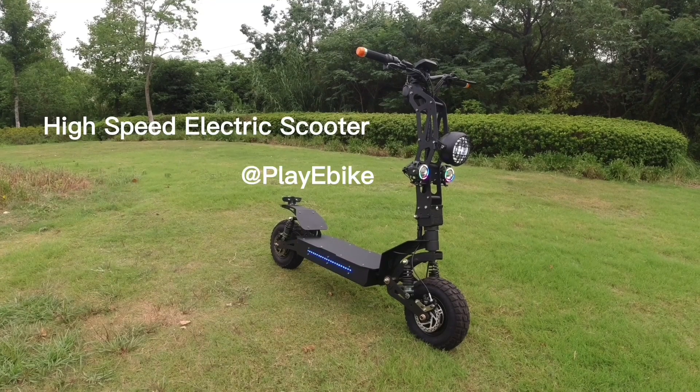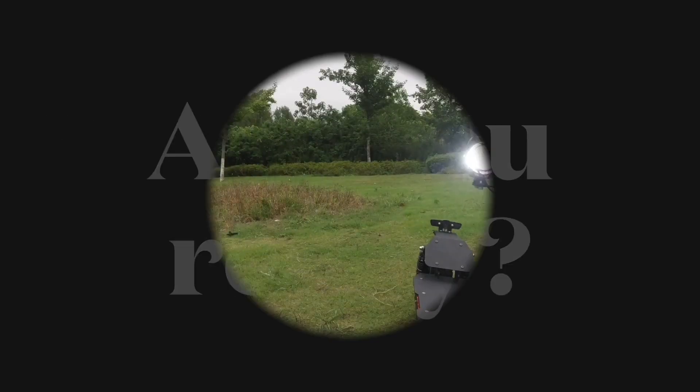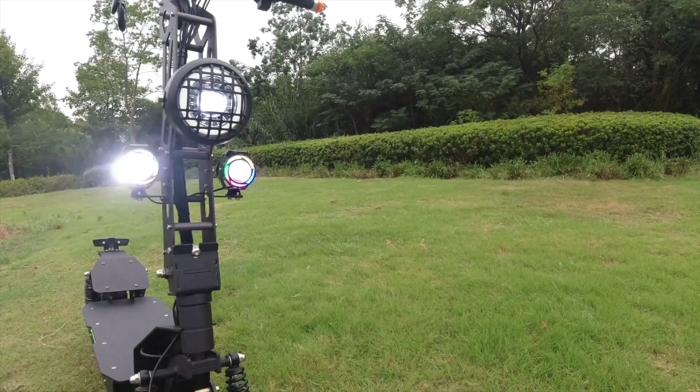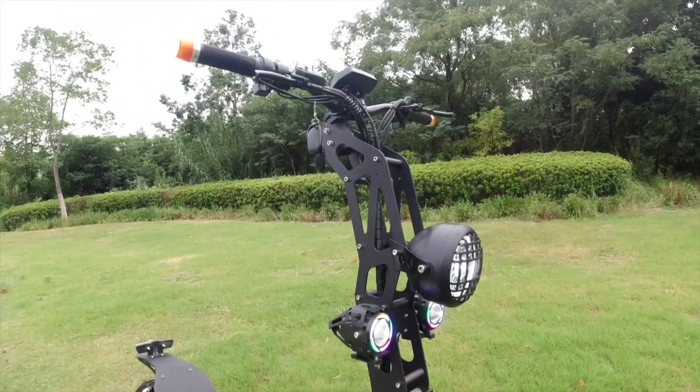I'm going to show you our high-speed electric scooter today. Are you ready? First, I think this flashing headlights must definitely surprise you, and then check the overall.